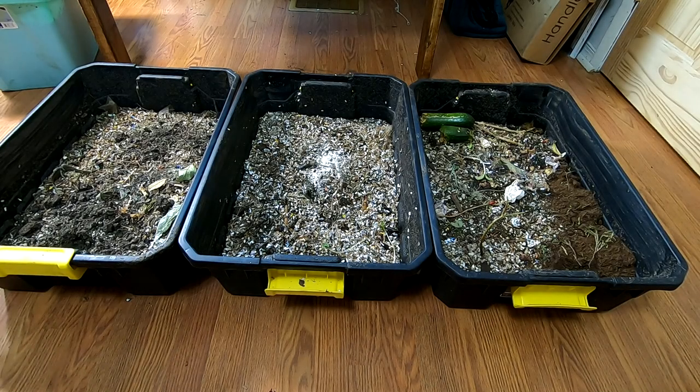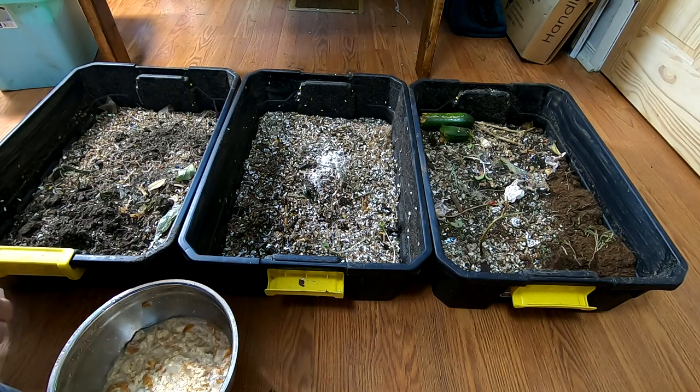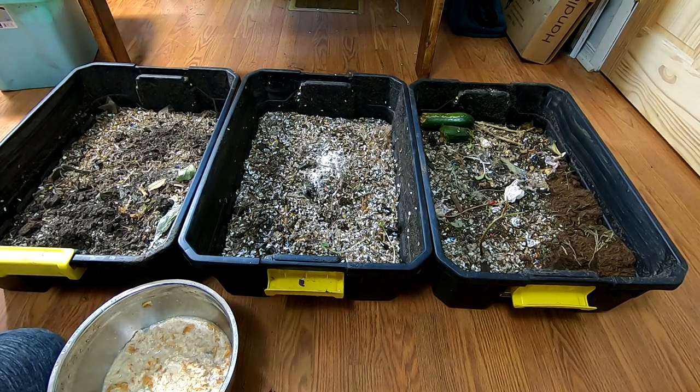Hey guys, it's Ann over at Plant Obsessed and today we're going to take a look in on the African Nightcrawlers that have been put in the new three bin system. This isn't their permanent home — this is just until I get around to getting out of the bag system.